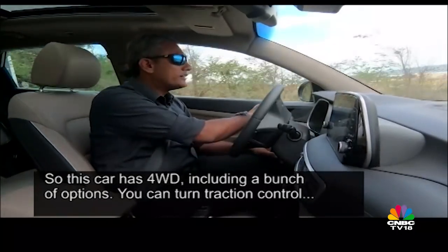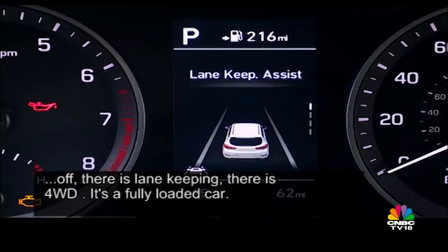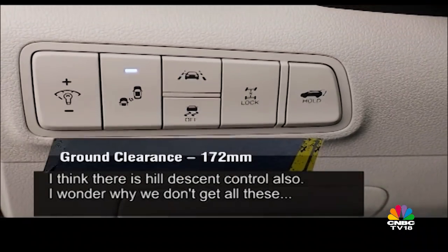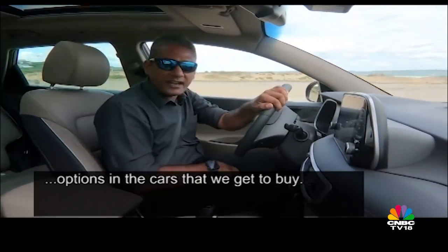This car has four-wheel drive including a bunch of options. You can turn traction control off, there is lane keeping, four-wheel drive, and it's a fully loaded car — I think there's a hill descent control also. I wonder why we don't get all these options in the cars that we get to buy.